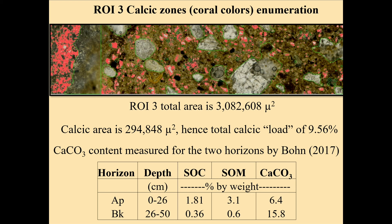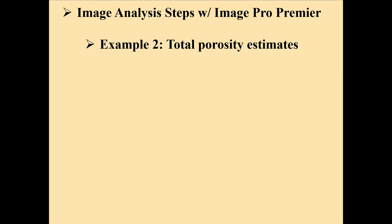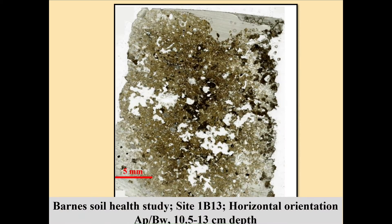This was some of our first modeling. What Meyer measured at that site was the AP and BK horizon material. Notice the soil organic carbon is 1.8% in the AP, and 0.36% in the BK. Soil organic matter is 3.1 and 0.6. Calcium carbonate equivalent is 6.4% in the AP and 15.8% in the BK. I'm very happy to accept 10% from image analysis as a pretty good proxy for the amount of calcium carbonate in that soil, which helps me interpret what that soil health is like for that particular piece of ground. This idea of the proxy works pretty well.